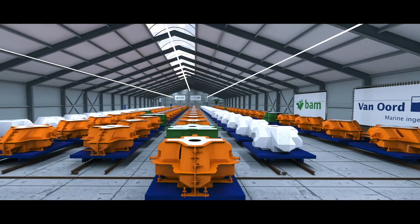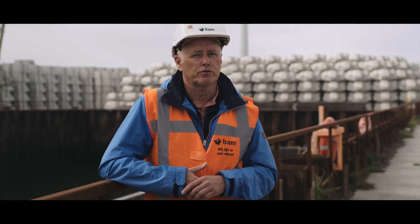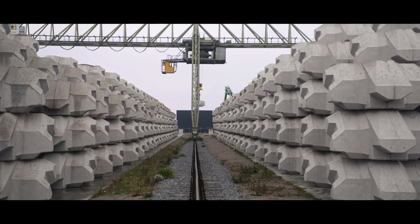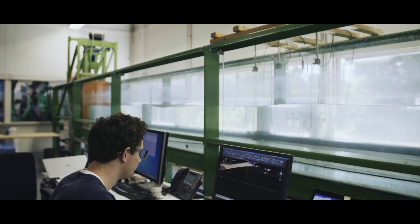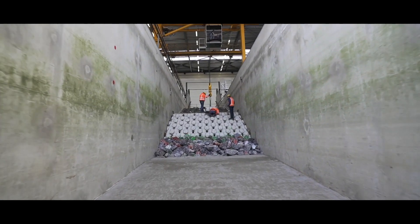We have to develop a new block which is suited for the Afsluitdijk. And if you invent such a new block, you have to study everything. Outside here we have the real world, one-in-one, but in the physical model testing we started with a one-in-thirty scale model. Then for the dike, we went to Deltares in a one-in-twenty scale model, and finally in a one-in-three scale model in the Delta flume.